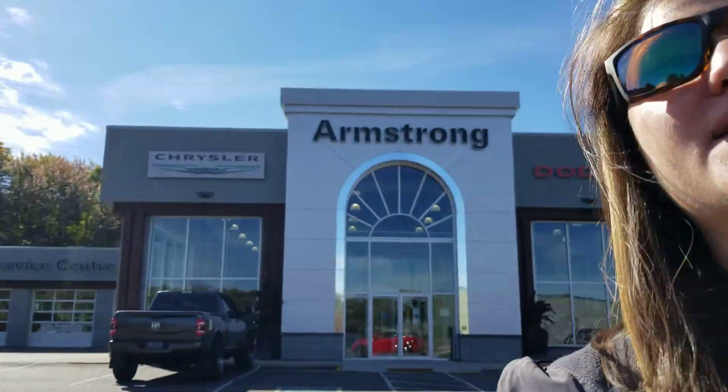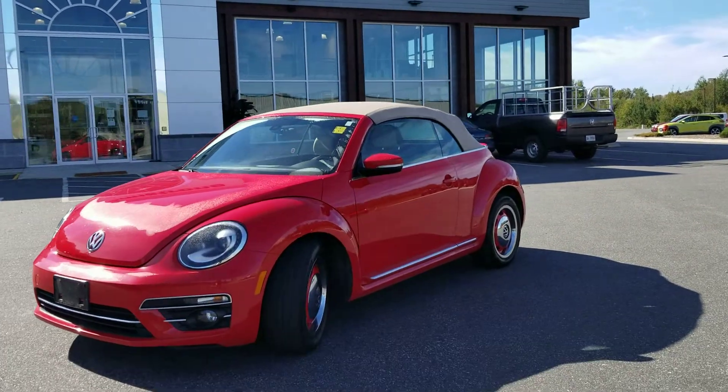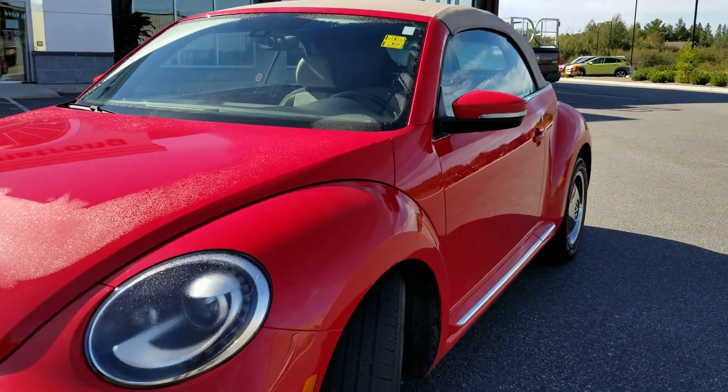Good day, Paula here at Armstrong Dodge. Just want to share with you a 2018 Volkswagen Beetle. This vehicle just came in. It's a one owner with no accidents reported. All in all, it appears to be in excellent condition for its age and kilometers.